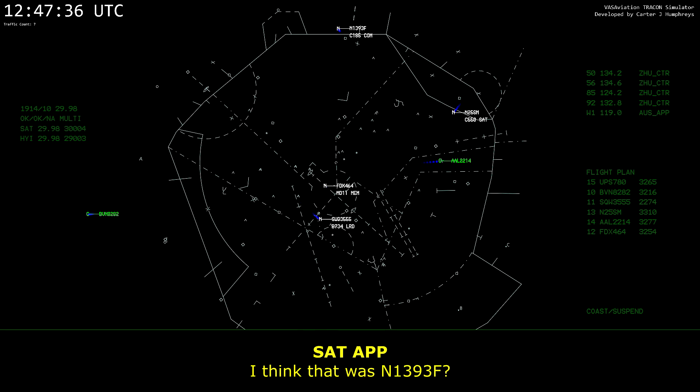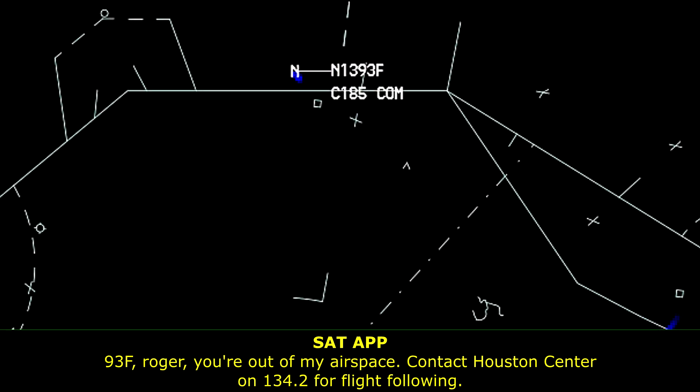Let us know, was it 13,935 truck? 13,935 truck, roger, you're out of my airspace, contact Houston Center on 134.2.